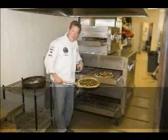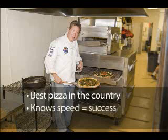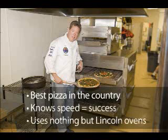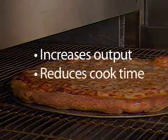Let's recap. John has the best pizza in the country. John knows speed equals success. And John wouldn't use any other oven besides his Lincoln. The Lincoln Fast Bake doesn't just increase output and reduce cook time.